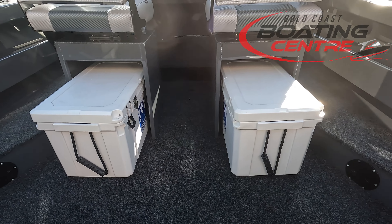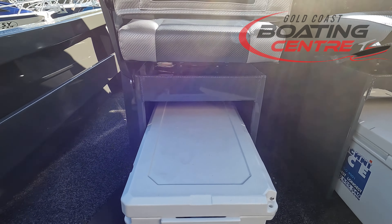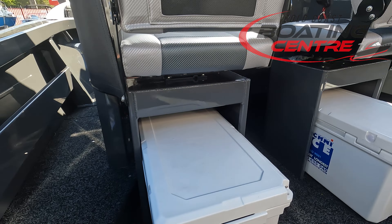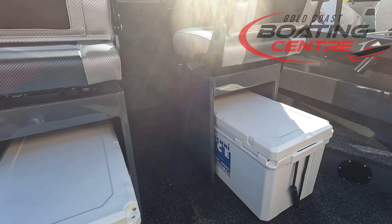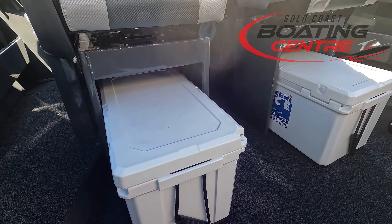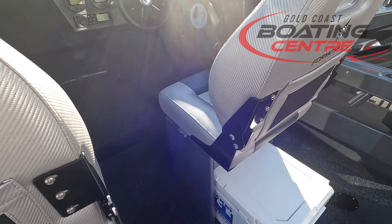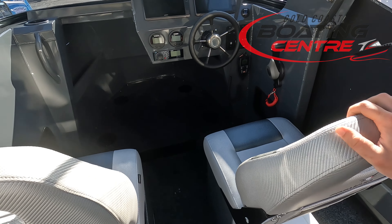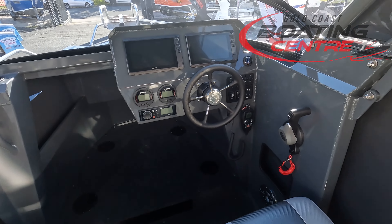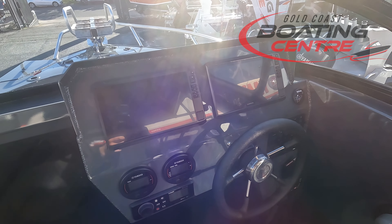Moving towards the console area now, we've got some beautiful Techni Ice eskies under here which fit perfectly under the Formosa seat boxes on either side — driver and passenger — just utilising the storage areas that Formosa can offer with these box seats. Twin folding seats. Now the driver's area — he's got a stunning setup here.